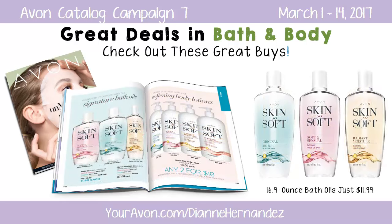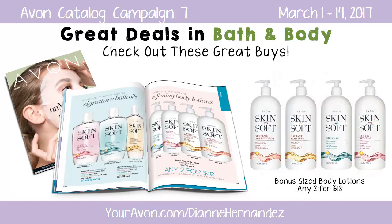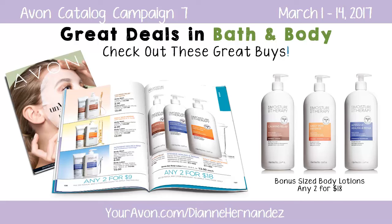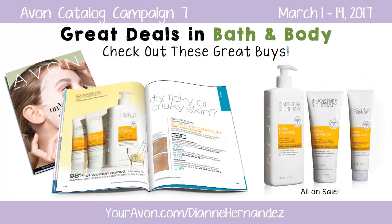16-ounce Skin So Soft bath oils are on sale for $11.99, and bonus size body lotions are a great buy at two for $18.00. And lastly, if this winter has taken a toll on your skin, you might want to try Avon's newest moisture therapy formula, Ultra Hydration with Shea Butter. Ultra Hydration helps dry, patchy, chalky skin look less dull and flaky in just two weeks, and items start at $4.99.